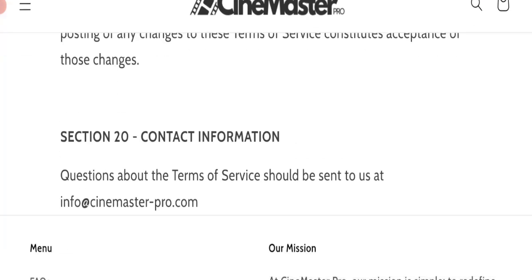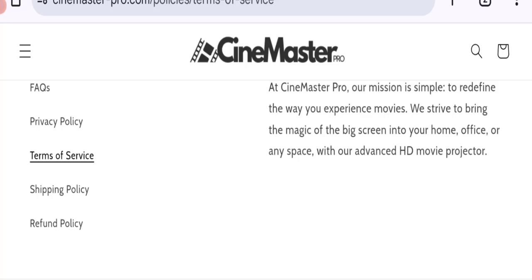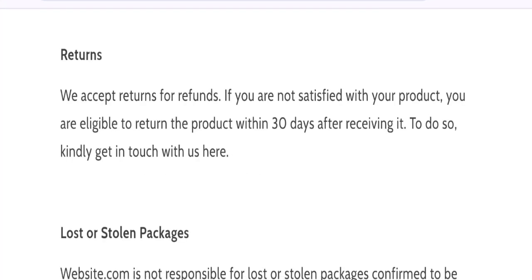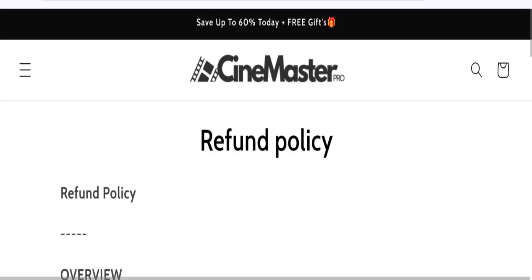The email listed at the bottom of the page matches with the domain name, which is a good sign. However, there are no social media accounts mentioned on this website. Regarding return and refund policies, they mention a 30-day return policy.